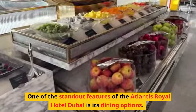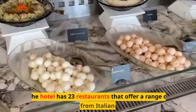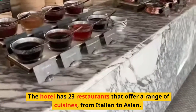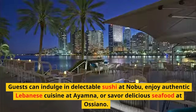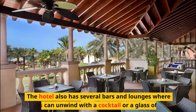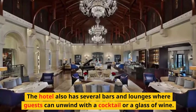One of the standout features of the Atlantis Royal Hotel Dubai is its dining options. The hotel has 23 restaurants that offer a range of cuisines, from Italian to Asian. Guests can indulge in delectable sushi at Nobu, enjoy authentic Lebanese cuisine at Ayamna, or savor delicious seafood at Aseano. The hotel also has several bars and lounges where guests can unwind with a cocktail or a glass of wine.